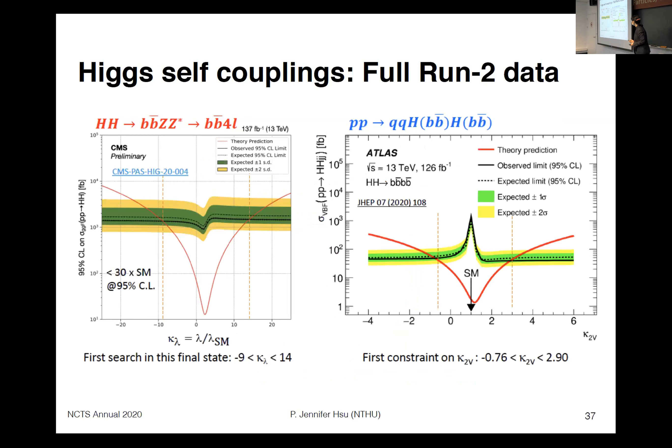We now have two new results from ATLAS and CMS: di-Higgs analyses with full Run 2 data. For CMS, this is Higgs to bb plus four leptons — a first search in this final state — with a limit on kappa-lambda of about minus 10 to 14. For ATLAS, also a first search in the 4b channel, placing constraints not only on kappa-lambda but also on kappa-2V, the Higgs coupling to two vector bosons, from about minus 0.8 to 2.9.